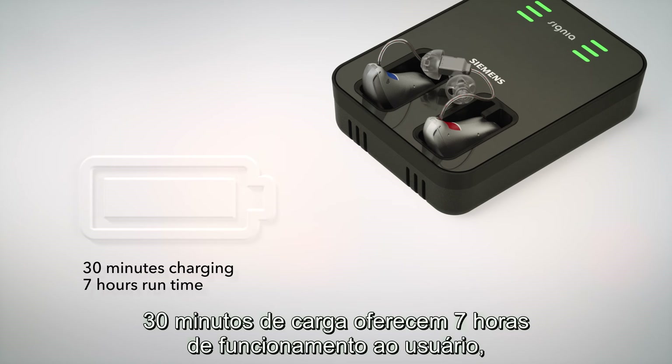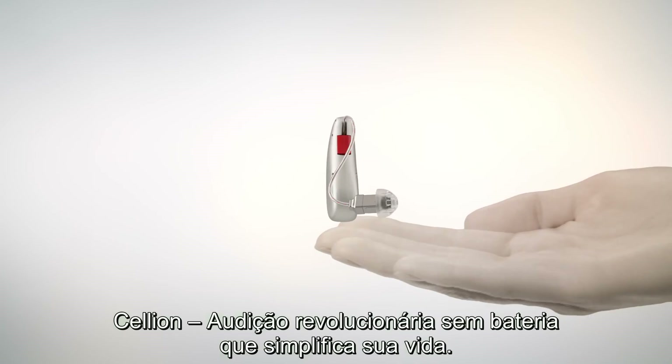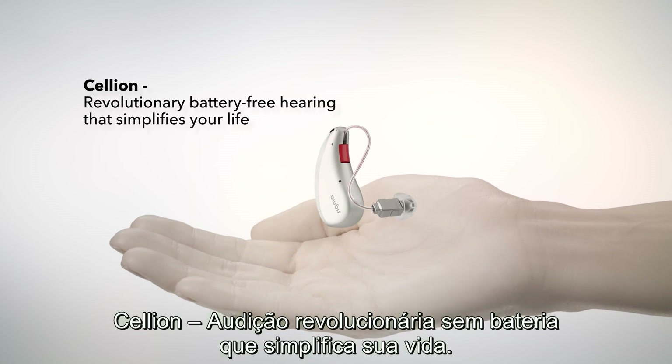A 30-minute charge provides 7-hour runtime, ensuring the user is always ready to go. Cellion — revolutionary battery-free hearing that simplifies your life.